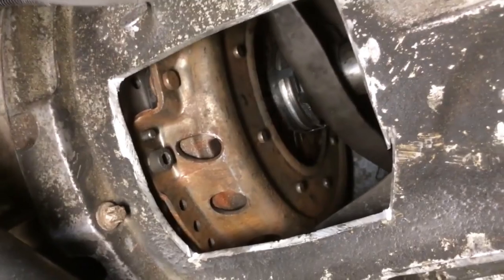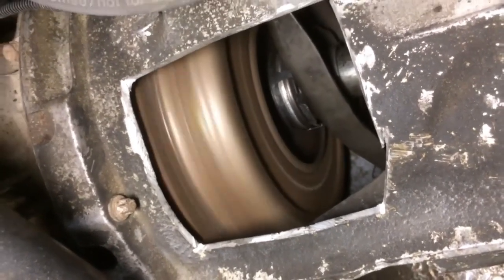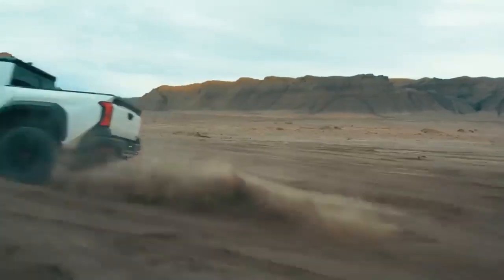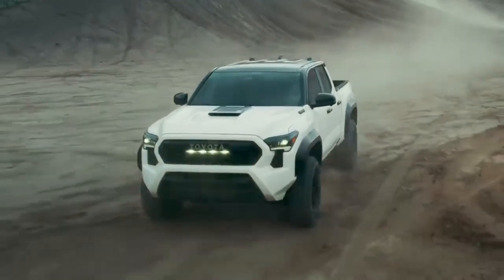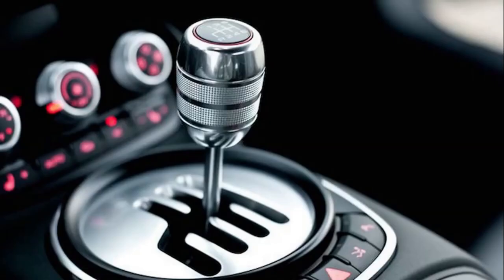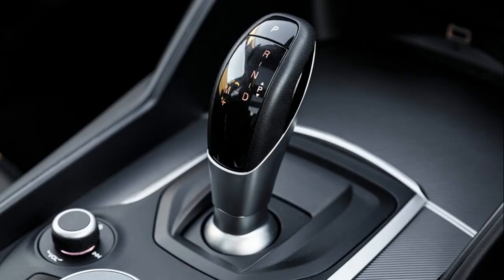This is a manual transmission gearbox, durable and commonly used in the off-road realm, engineered to tackle the toughest terrains with unwavering reliability. But how does it stack up against nine other types of transmission? Let's dive into a comprehensive comparison of car transmissions.